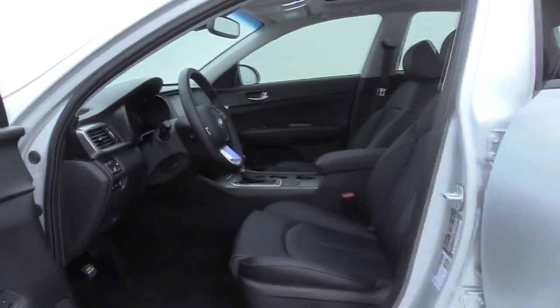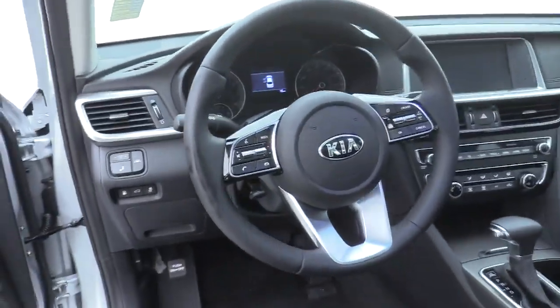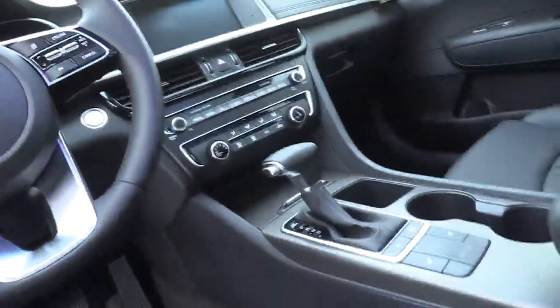Traction control, dual airbags, leather-wrapped steering wheel, power steering, alloy wheels, four-wheel disc brakes, power windows, electronic stability control, rear window defroster.